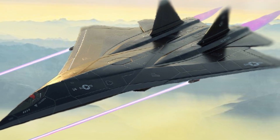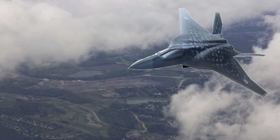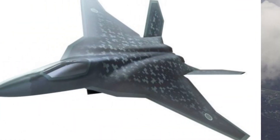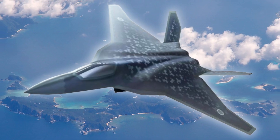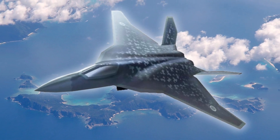The Godzilla FX is powered by twin engines, providing it with exceptional speed and maneuverability. With a maximum speed of Mach 2.5, this fighter jet can quickly intercept enemy aircraft.